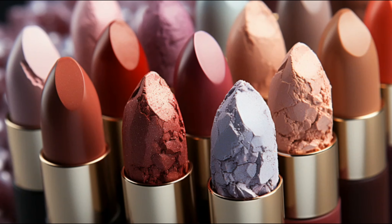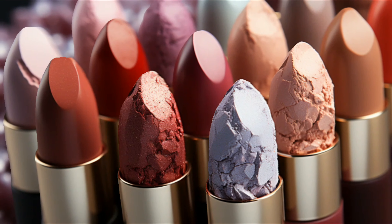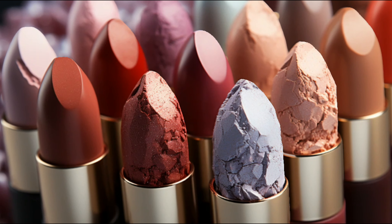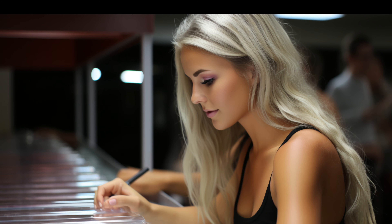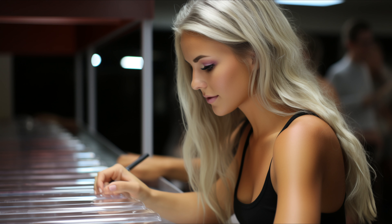Want to add a touch of sparkle to your nude lips? Shimmer and frost lipsticks are your best friends. They reflect light, adding that extra oomph to your look. For those who want the nude look without the color, a clear gloss is a perfect choice. But remember, regardless of your lipstick type, it's essential to match your skin tone and avoid shades that are too pink, peach, or orange.